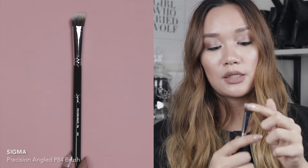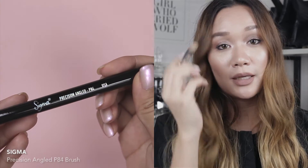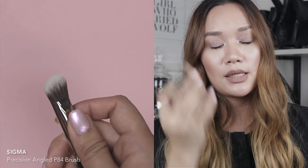The next brush is the Sigma Precision Angle P84. I got it thinking I could use it for nose contour, but the skin on my nose is especially sensitive — when I tried using it today it picked off the foundation already on my nose and turned it really red. Unfortunately I'll have to find another use for this one because it really didn't work for nose contour.